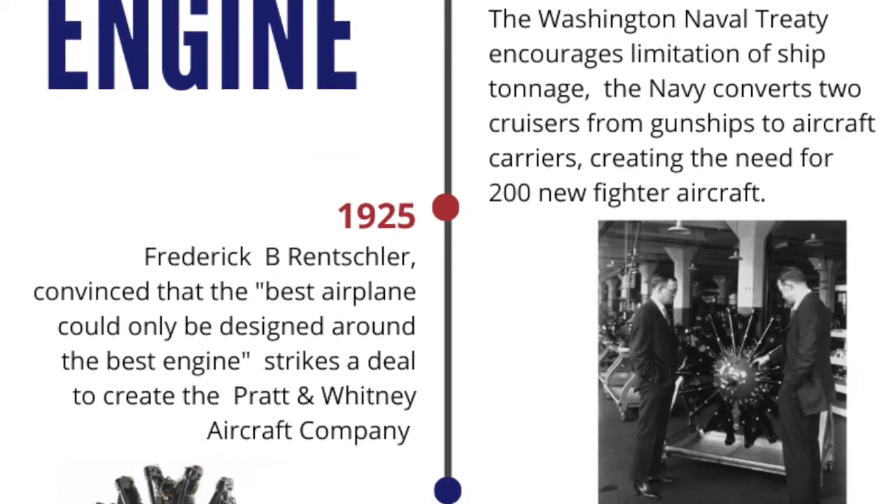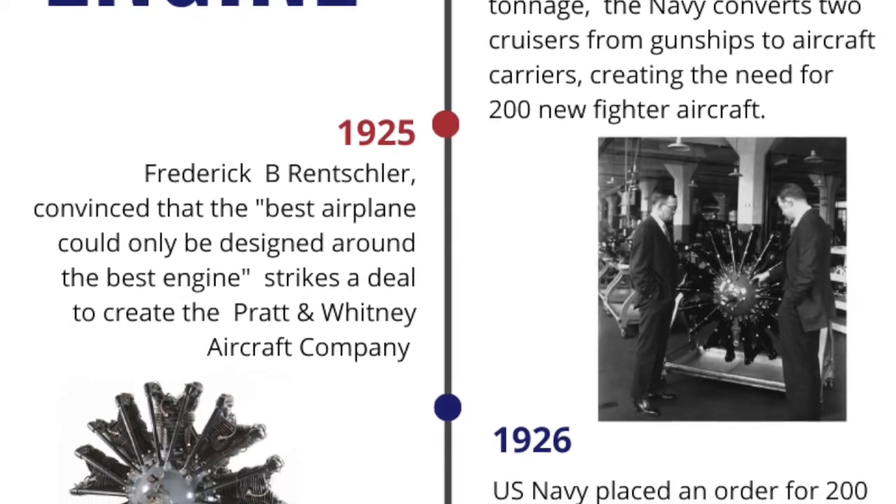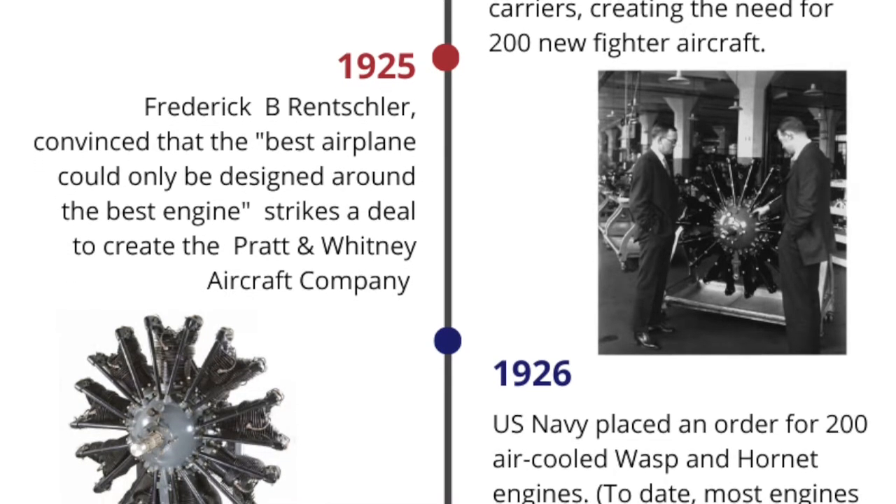1925. Frederick B. Rentschler, convinced that the best airplane could only be designed around the best engine, strikes a deal to create the Pratt & Whitney Aircraft Company.